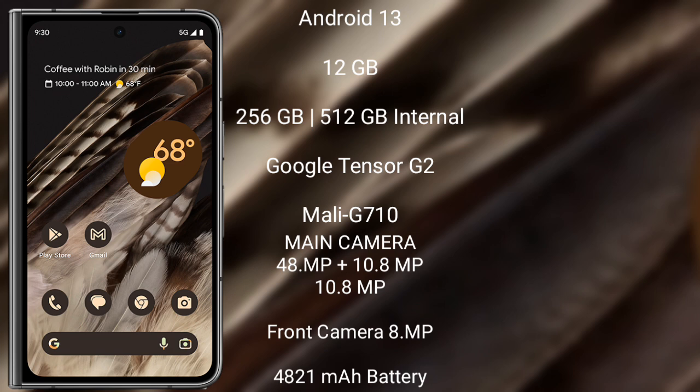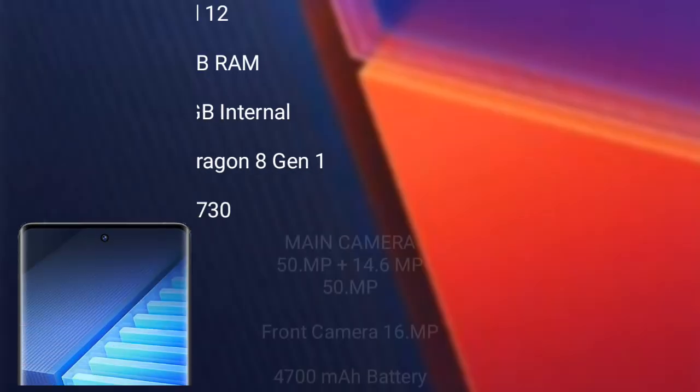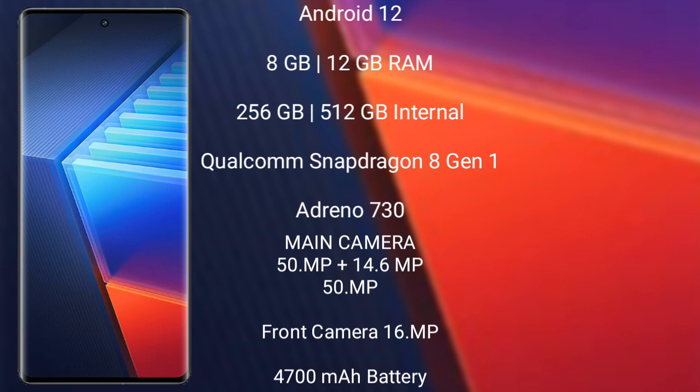The Google Pixel Fold features a triple camera setup: 48 megapixel plus 10.8 megapixel plus 10.8 megapixel, and an 8 megapixel front camera. It has a 4821mAh battery with 30-watt fast charging support.